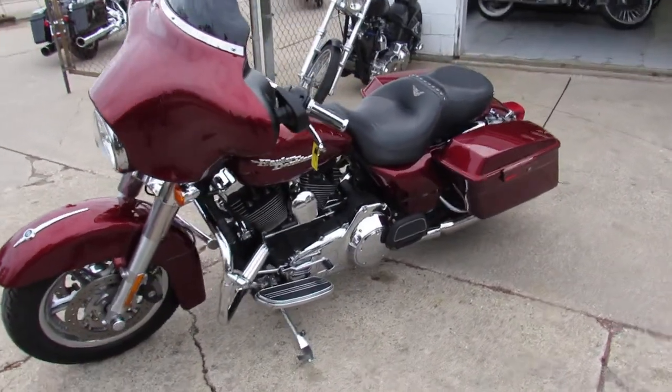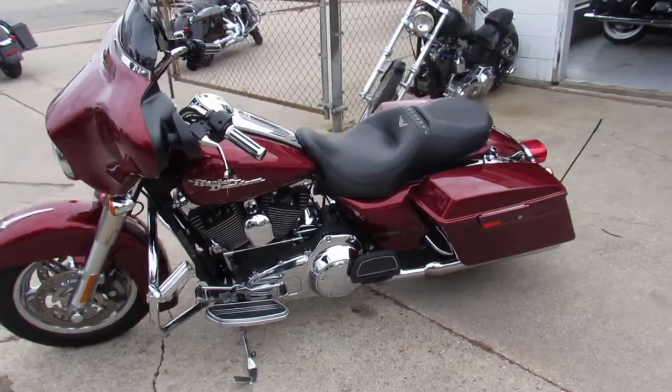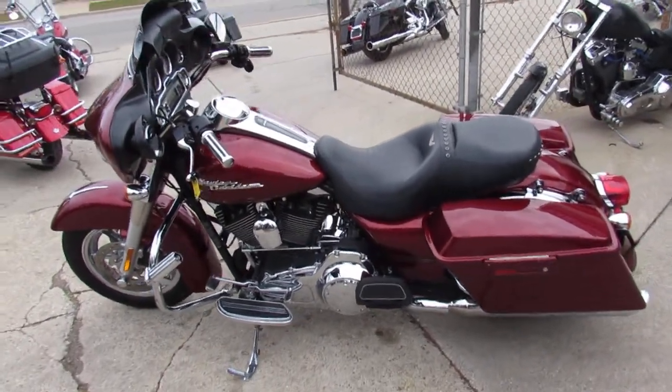Come on in, turn the key and fire her up and hit the open road, guys. Don't miss out on this one — 2009 Street Glide.